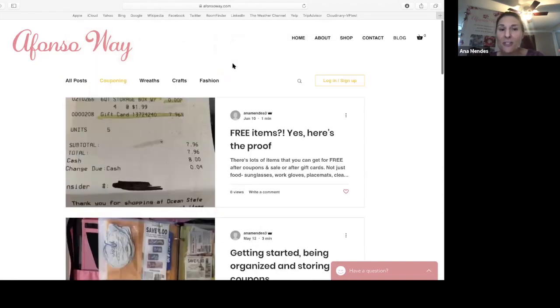This is my first virtual class, so thank you for bearing with me. I usually am in the classroom where we can get more interactive, but I'm grateful that we're able to do this virtually.